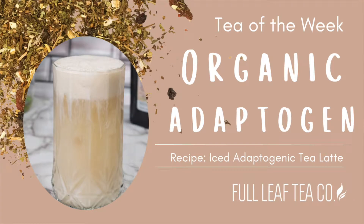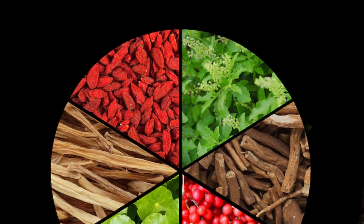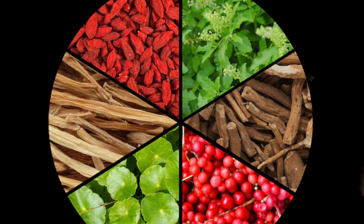Hey tea lovers! Welcome back to another installment of Tea of the Week. This week we are looking into one of our teas that is truly meant for everyone: organic adaptogen tea.